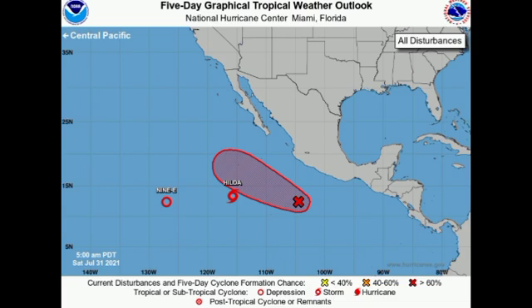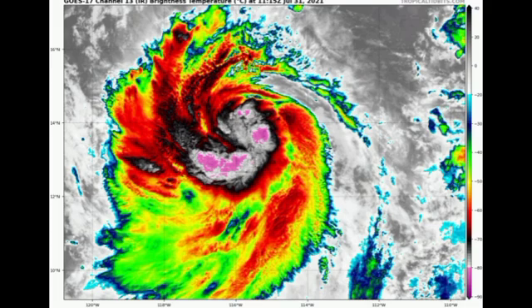Looking at the satellite view of the storm, we're seeing that it is getting very organized and very symmetrical. It's not fully there yet but it looks as though it's ready to become a hurricane at any time. We're expecting it to achieve hurricane status maybe by tonight or early tomorrow, but afterwards we're not expecting much strengthening of the storm.